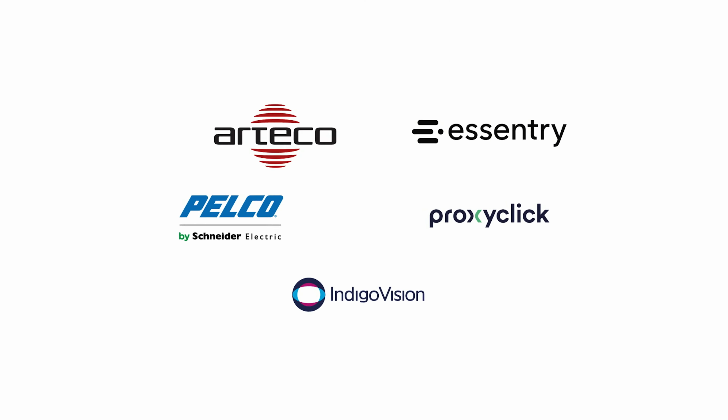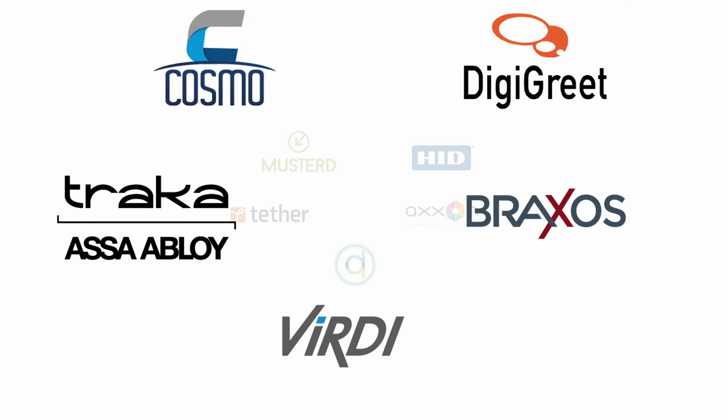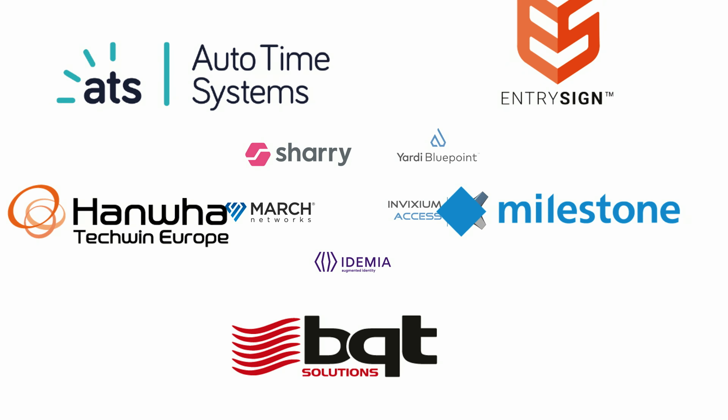Wherever you are in the world, integrate NET2 with a wide range of other leading security solutions to provide ultimate versatility. Security made simple with NET2 from Paxton.